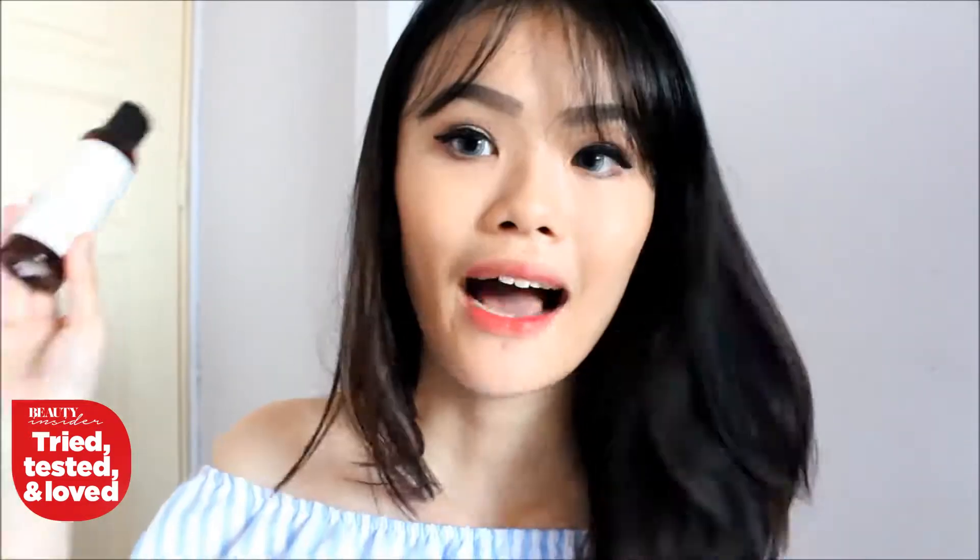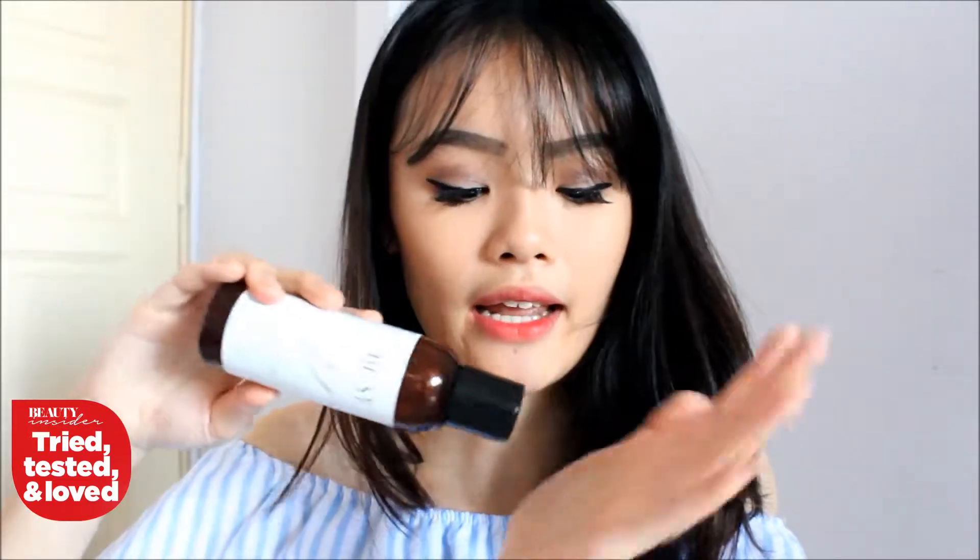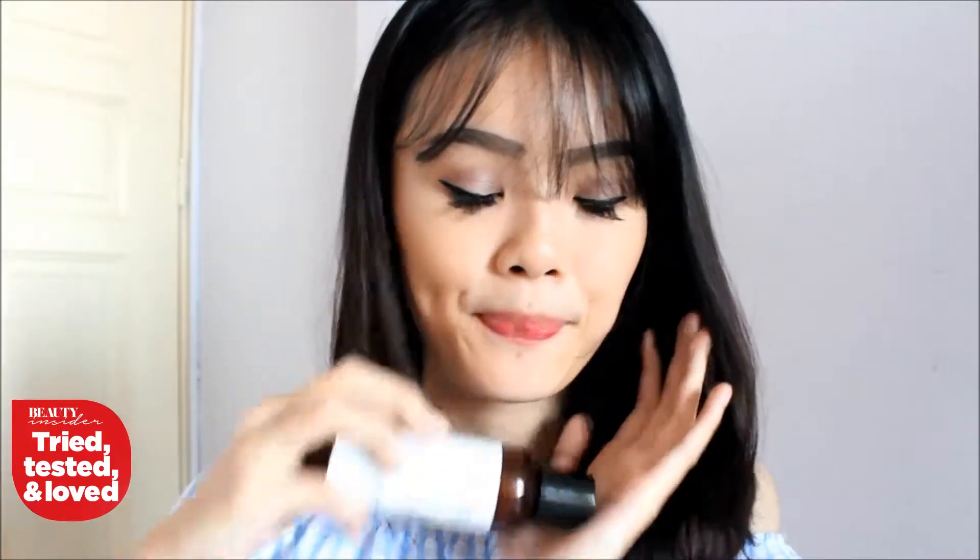It doesn't break me out. It does the job of removing any unwanted substances like oil and makeup off my face. How I like to use this is to just add a small amount on my palm, then add water. After scrubbing it into your skin, you will feel so refreshed and moisturized.